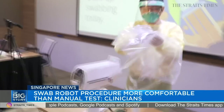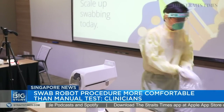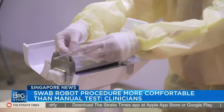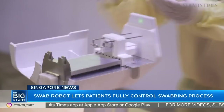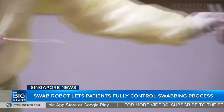The benefits of SwabBot — we feel there are a few. Number one is that it reduces the exposure of healthcare workers to patients who are potentially COVID-19 positive. Number two is that it maintains some form of standard for swabbing, so it reduces the inter-performer variability.